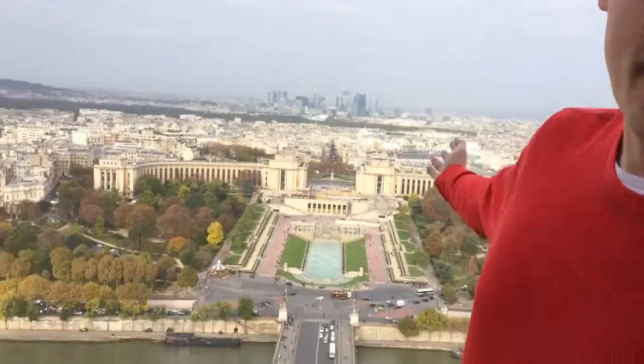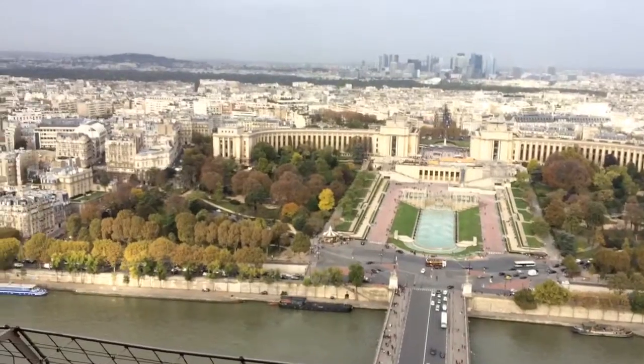Okay, are we ready? Hi girls. This is from the second floor of the Eiffel Tower. So as you can see, you can see the whole city in the background. Look at that girls. Isn't that cool?